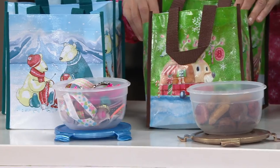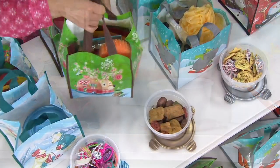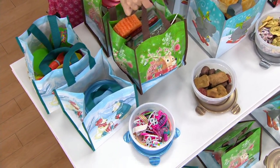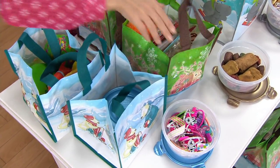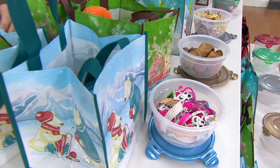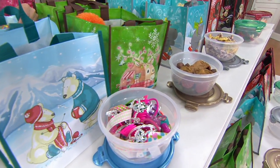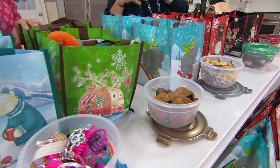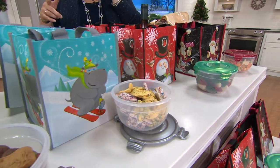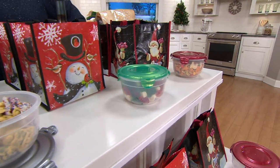They're getting a bag which will also be reusable. How much do you spend on gift bags? Sometimes gift bags are really expensive. You're getting this whole set — five bags and five Lock and Lock bowls — for less than $20. It's customer top rated. People who've already bought this love it. It's one of my favorite Lock and Lock items every season because I'm a cookie baker, and I like delivering homemade cookies to our neighbors and teachers. You can make them ahead of time and freeze.